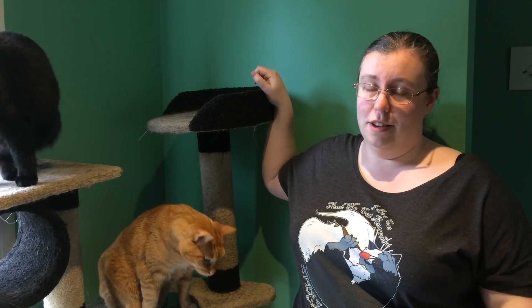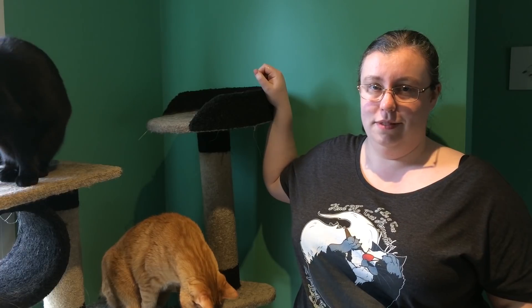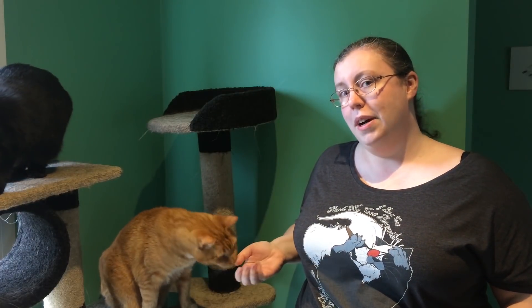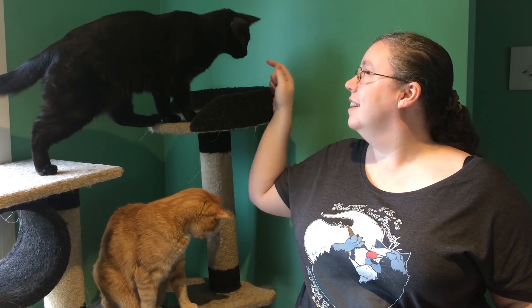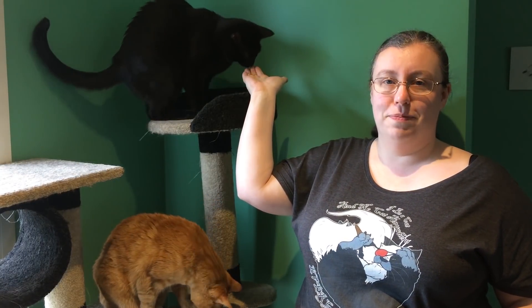Your cat will thank you, and your life will be a lot better for it. My name is Dr. Farox. This is Wonka, and this is Trashbag. We will see you next time. Thank you.